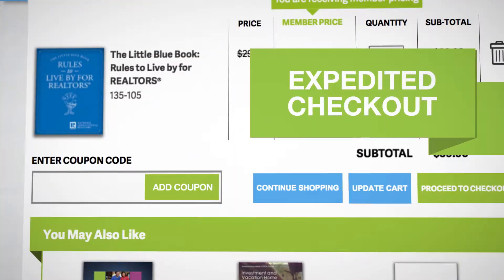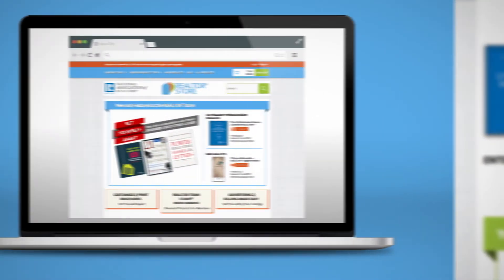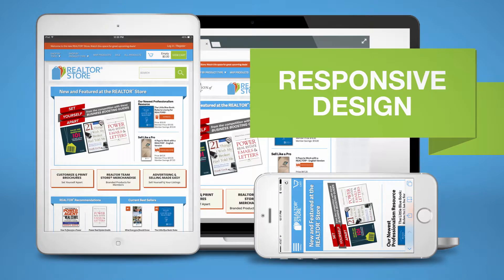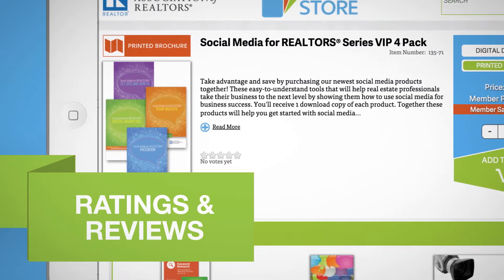The store offers expedited checkout for MVP rewards and free products, intuitive, dynamic, responsive design to shop where you feel comfortable, single-step checkout, and a ratings and review system for products.